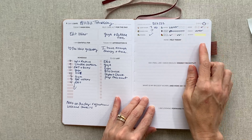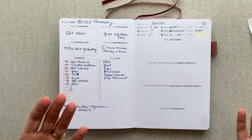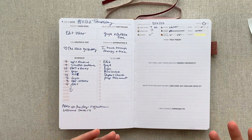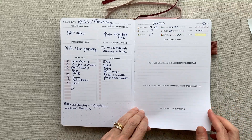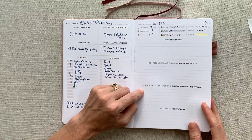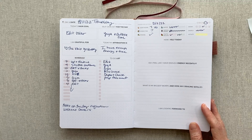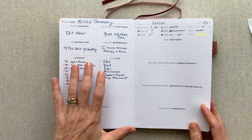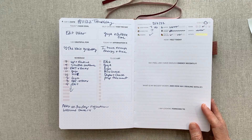The little fruit and veggie icons are very cute. Then your mood — you check off the day of the week, energy, and activity for the day. You'd have to decide your own system for rating energy and activity bars, but I wanted to show that these bars work really well with a highlighter. Then your wrap-up questions: 'How I felt today,' 'Do I feel like I have enough energy recently,' 'What is my biggest worry and how am I dealing with it,' and 'I am looking forward to.'